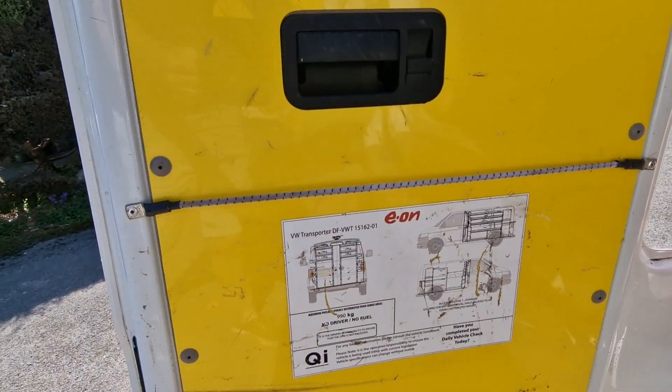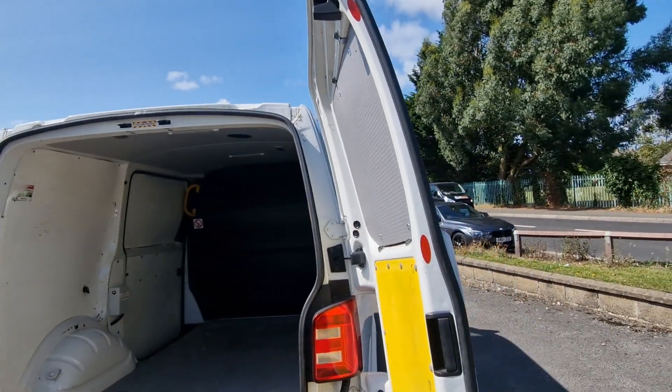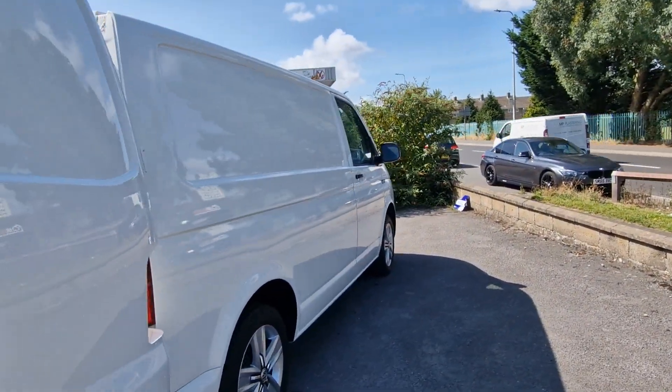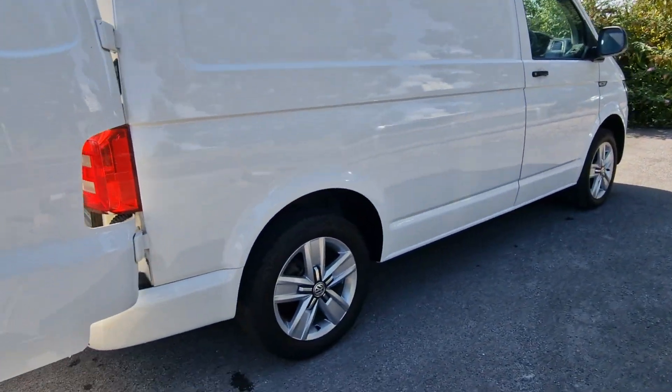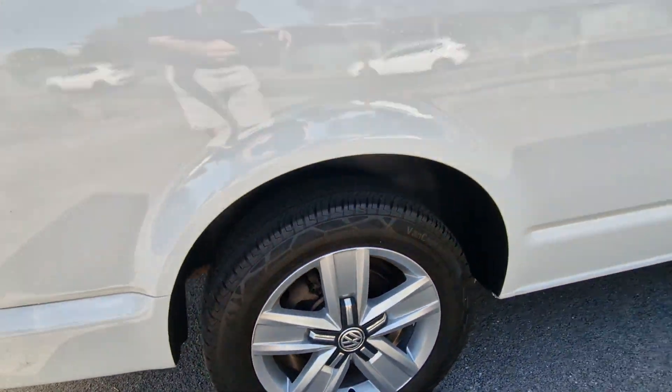Previously run by Eon, these vans have been well maintained. As mentioned, there are five services that have been done on the vehicle. Nice set of 17 inch Davenports with matching Continental tyres.